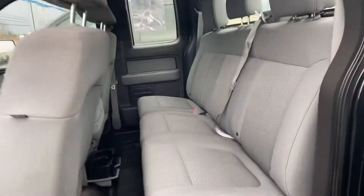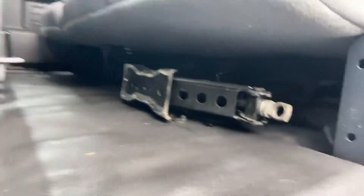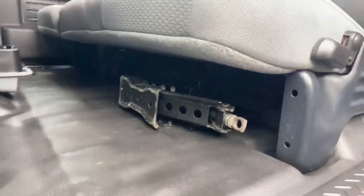No door dings — clean, clean, clean. These rear seats fold up as well. If anyone sat in the back, or if there were kids back there, they're much cleaner than mine, that's for sure.